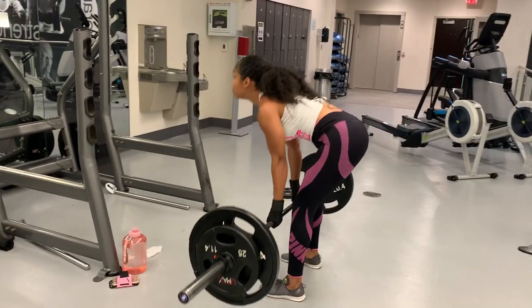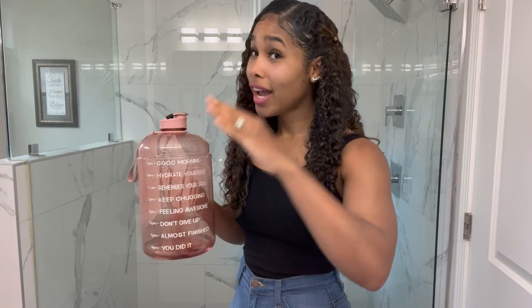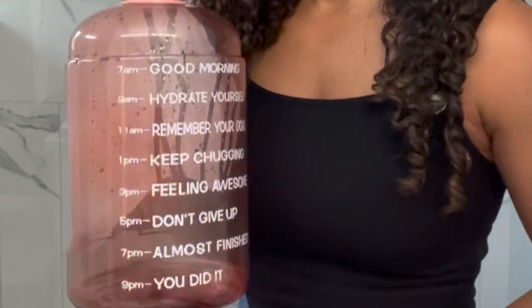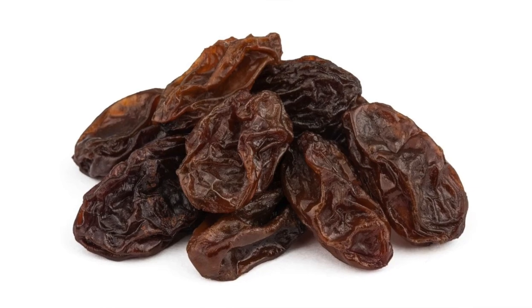You actually only need half your body weight in ounces of water per day, but since I exercise a lot I need a little extra. Take your body weight, cut it in half — that's the number of ounces of water you need daily. Get yourself a bottle with markers to help keep you motivated so you can track your progress.